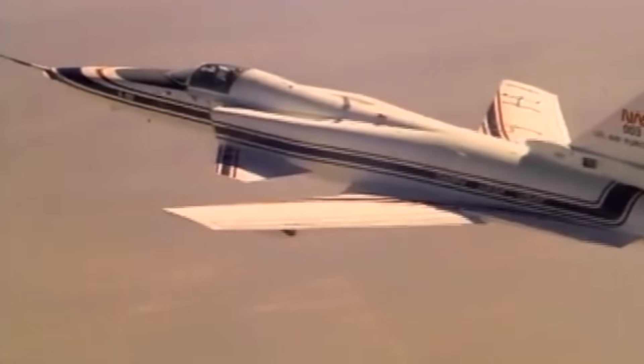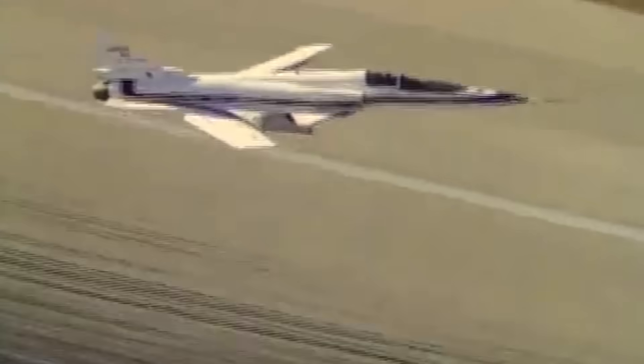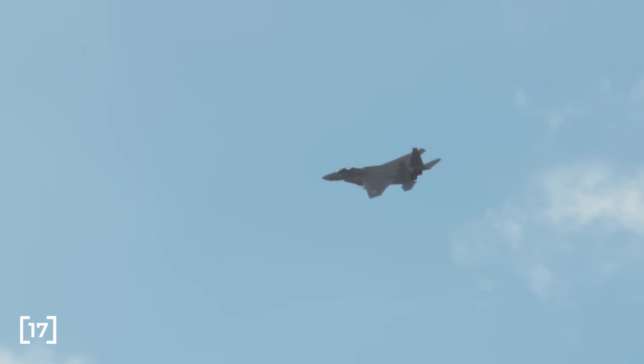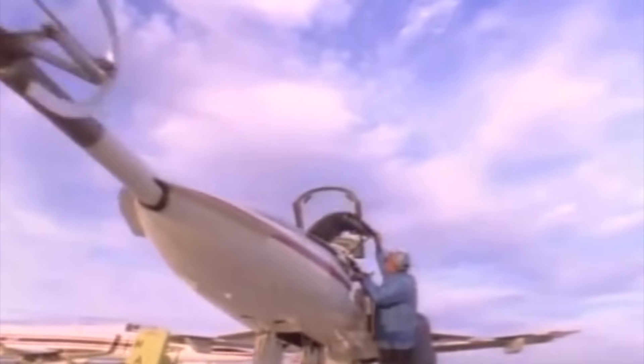Ultimately, forward swept wings weren't incorporated into newer generations of planes, as the benefits simply did not outweigh the cons — from the additional structural requirements and poor pitch stability, to perhaps most importantly, negative effects on stealth design. In the end, aft swept delta wings won out. This is just one of many unusual plane designs that originated in World War II era Germany, among other novel military vehicles.